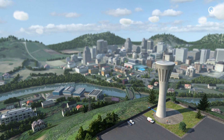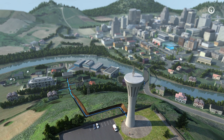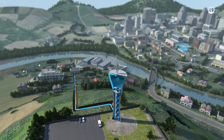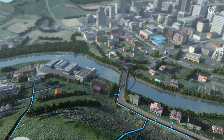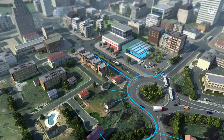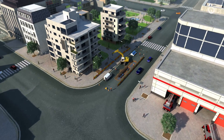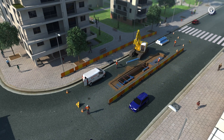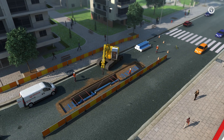Drinking water travels directly from treatment plants to households via pressurized mains. Depending on the topology, we can also pump water into high storage tanks so that the water flows through the system via gravity. The distribution network branches out towards each user's connection point. Pipe diameter and material is adapted according to the local constraints and the characteristics of the water.